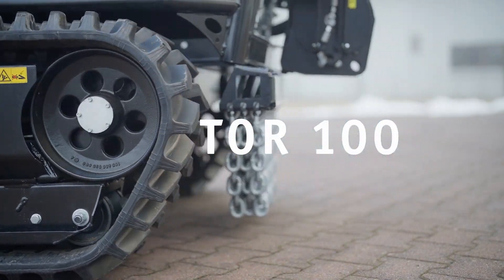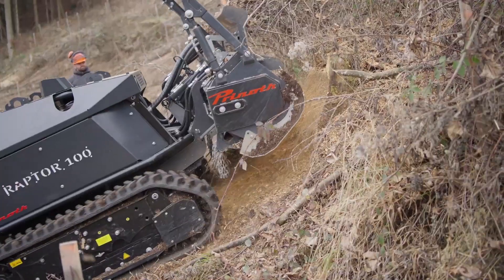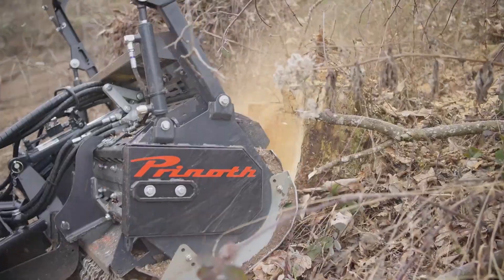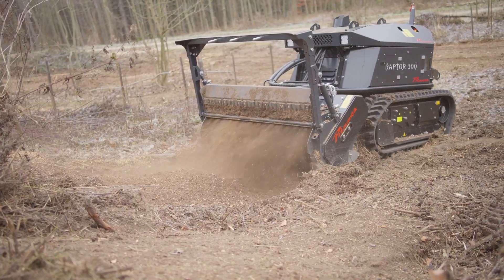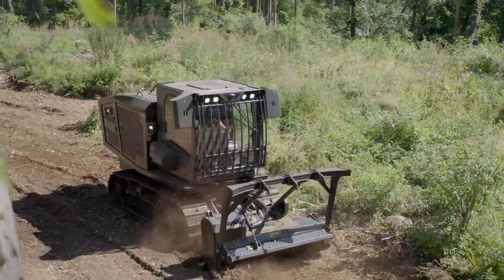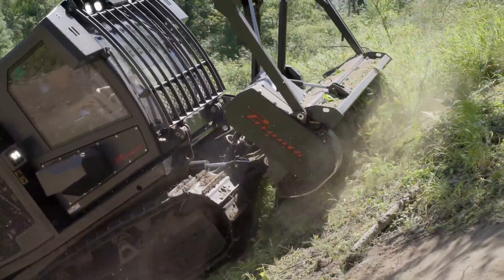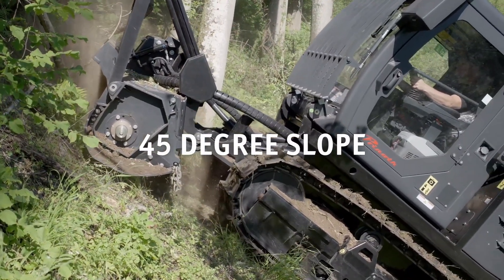In addition to their impressive performance capabilities, the Raptor A100 and A200 also feature comfortable and spacious cabs designed to enhance operator comfort and safety. The cabs are equipped with advanced technology that allows operators to monitor vehicle performance and track grooming progress in real time. They also have a number of customizable attachments — including snow blades, tillers, and other grooming tools — that can be easily swapped out to suit different terrain and snow conditions.